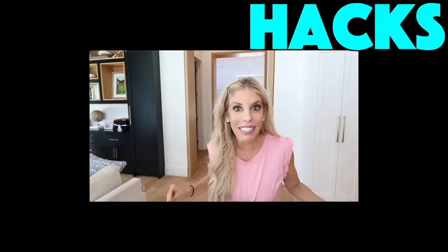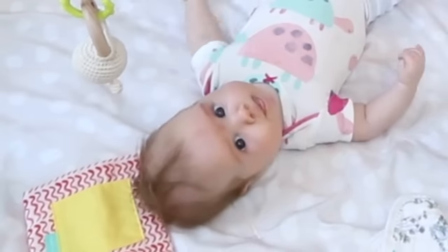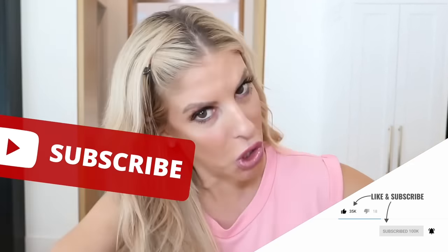Today we are testing TikTok travel hacks to see if they actually work, and I've got my assistant with me to help. We'll be rating each hack: thumbs up, thumbs down, or buy it — because the buy it is so good you have to buy it. Subscribe right now, click it, and give the video a thumbs up if you like me doing videos with Zadie.